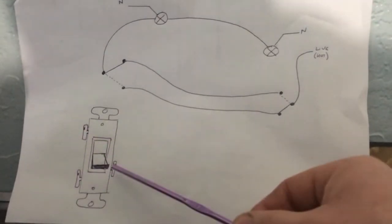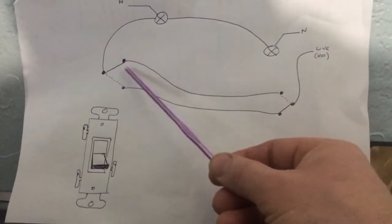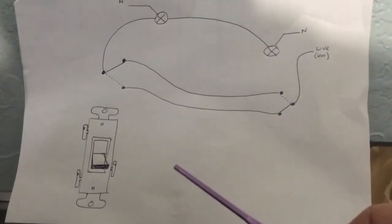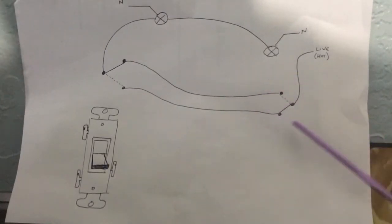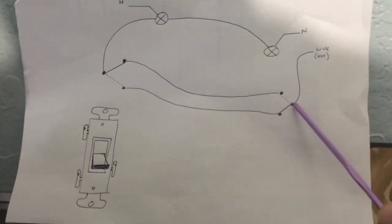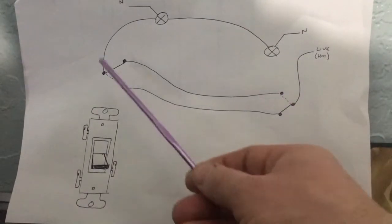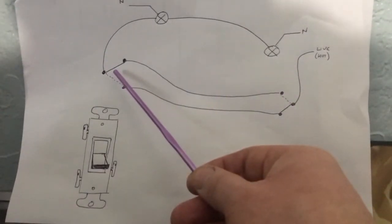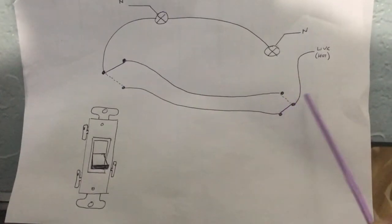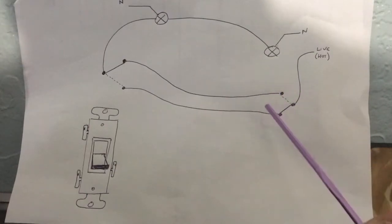You have three terminals — one of them is the common terminal, and then the other two are what we call strappers, or line one and line two. What had happened in the house is that these had been switched the wrong way around — the live was on the wrong terminal and the strapper was on the wrong one. The problem was that the lights would come on and off from one position only if the other switch was in a certain position. If the upper switch was not in that position, this switch did nothing — it would not turn the lights on or off. That's symptomatic of the terminals being in the wrong locations.